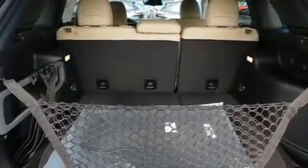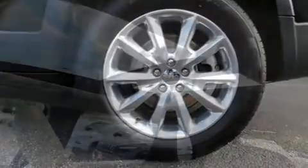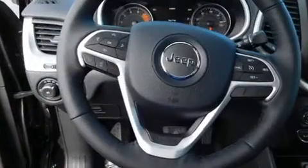It's equipped with tons of terrific amenities but it won't break your budget, like heated seats, a built-in garage door transmitter, an outside temperature display, high-intensity discharge headlights, heated door mirrors, and leather upholstery.